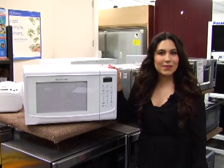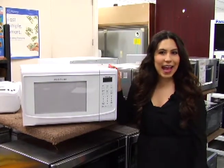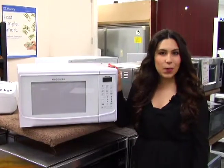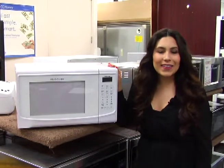The regular price of this microwave is $159.99, but Ventura TV's everyday low price is only $139.99. And this week for MeTV viewers, the weekly special price is only $119.99. That's $40 in savings.